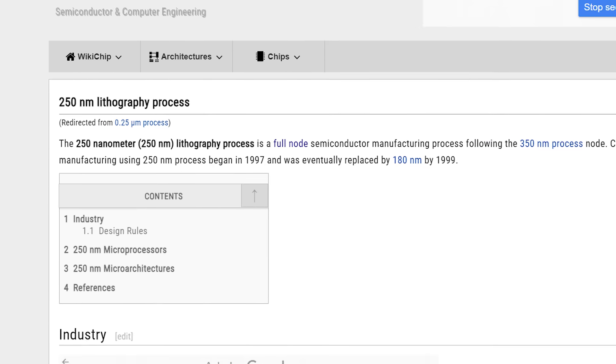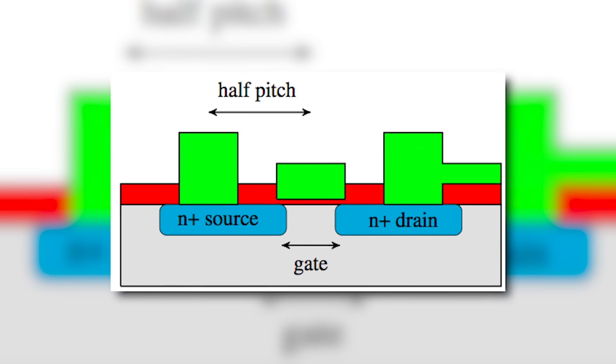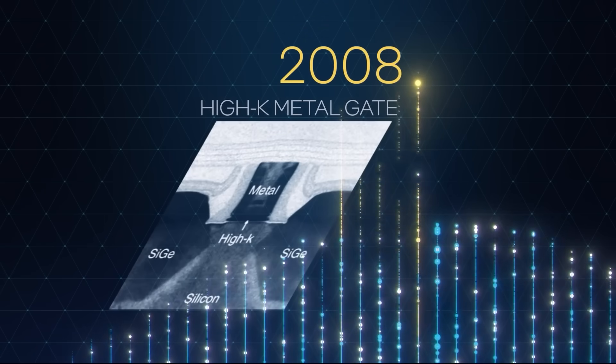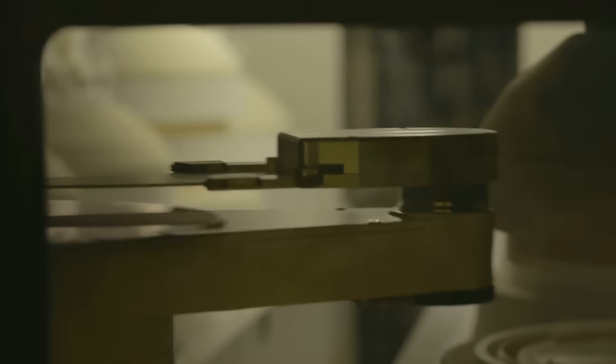because it has no real correlation with anything physical on the node. In fact, the gate length of a transistor hasn't been connected with the stated node as far back as 1997. The half-pitch remained with the name for years after that, but in the 2000s, engineers found many ways to improve performance without having to shrink the transistors. Then, structural changes to the transistor itself made things more complicated. Eventually, it got to a point where the number had nothing to do with the actual dimensions of anything on the chip.